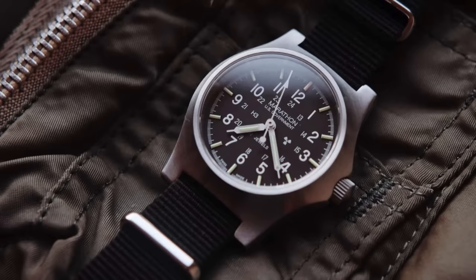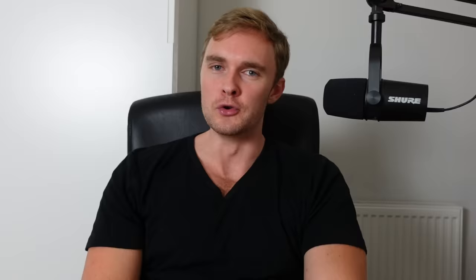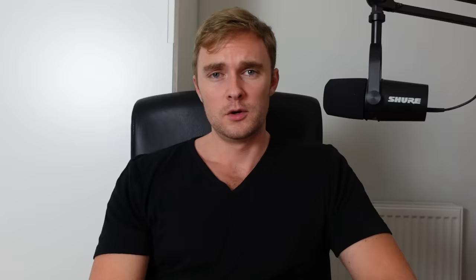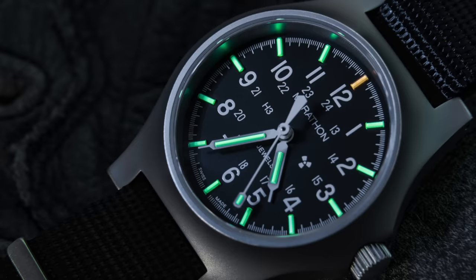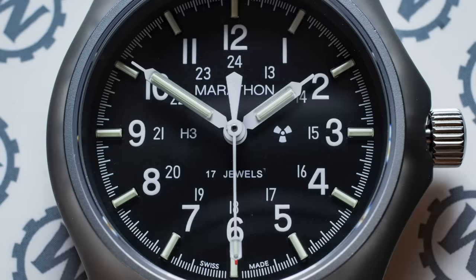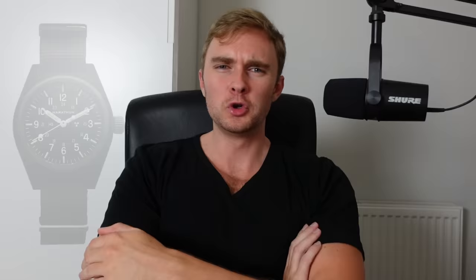The Marathon GPM is an unsung hero in this category. Marathon pieces don't receive the same admiration as brands like Hamilton, which is difficult to understand. Marathon is a Canadian brand with just as much heritage as Hamilton and Benrus. Their unique selling point is the use of tritium tubes, which glow extremely well over their roughly 12-year life without needing sunlight exposure — though the tritium will age over time. The dial departs from the traditional American spec, featuring a 1940s-inspired syringe handset that aids legibility. The case pulls from the 1980s fat-boy style. It's an amalgamation of parts from different eras and still a currently issued watch. The GPM deserves a lot more love.